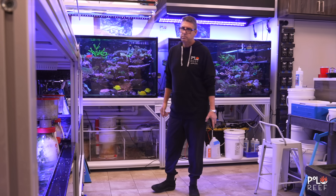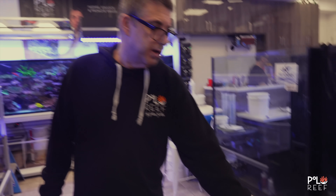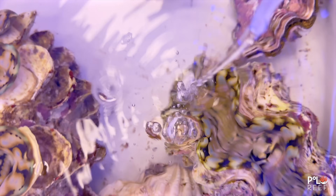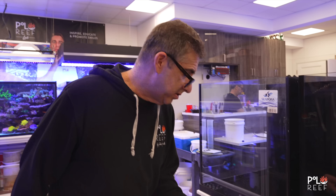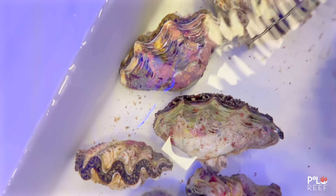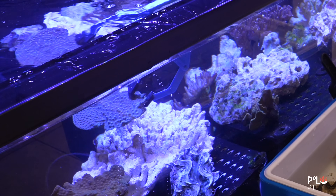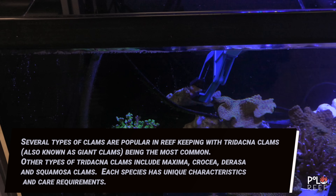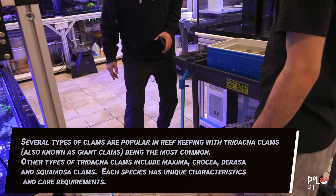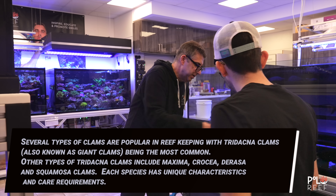Not all clams are created equal. Andrew is a bit of an expert. The squamosa is like a derasa — it doesn't need to go on a rock, it can go on the platform, it doesn't need a rock to attach to. But the maximas or crossiers should go on the rock. You can take these squamosas and move them to the darker area. Put the squamosas on the platform, not on the rocks. The rocks should be for the maximas and the teardrops.